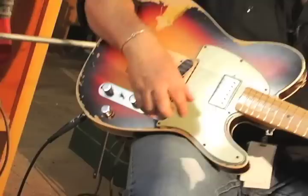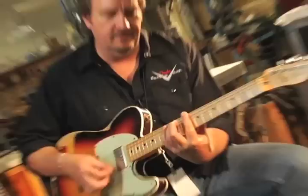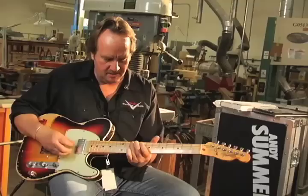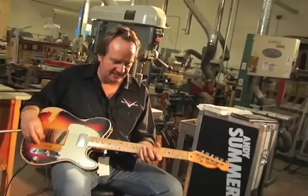The guitar has a nice slim C shape neck and regular Fender fret wire on it. The things that have been modified are the wiring inside and the humbucking pickup that's been put in the front. The humbucking pickup in the front is a real neat sounding pickup — you can get all that chunky rhythm stuff and solo parts. It's a little different than the regular Tele, but it's very usable.